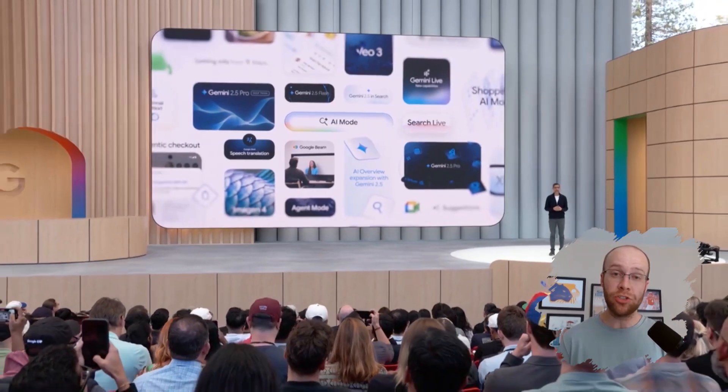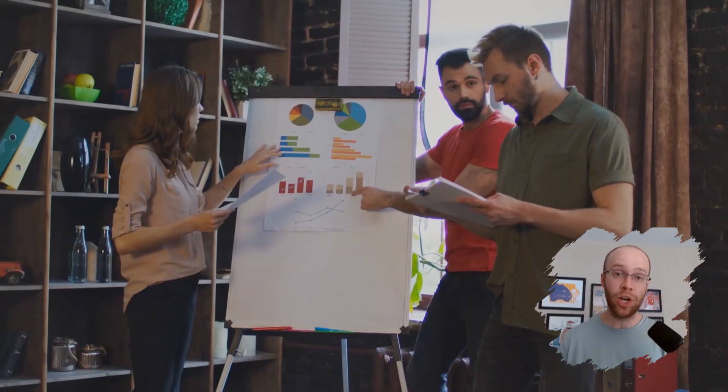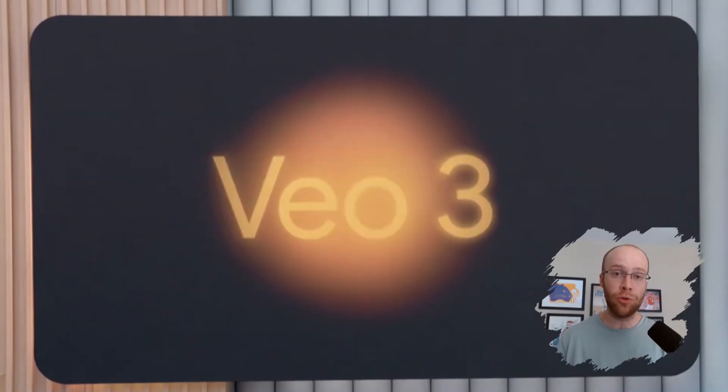Here's my takeaway: Google isn't just throwing more features at the wall. They're building an AI ecosystem that works across search, video, coding, meetings, personal productivity, and content creation. If you're in marketing, tech, or entrepreneurship, you need to be paying attention to how these tools can actually be applied. What are you most excited to try — Veo 3 for video, agent mode in Gemini, or AI mode in search? Drop a comment below and let me know. If you found this breakdown helpful, hit that like button, subscribe, and share this with someone trying to make sense of all the AI updates. The future isn't coming — it's already here. Let's build something real with it.